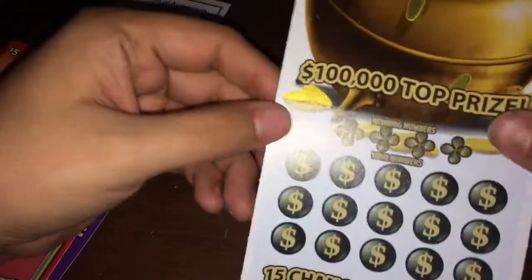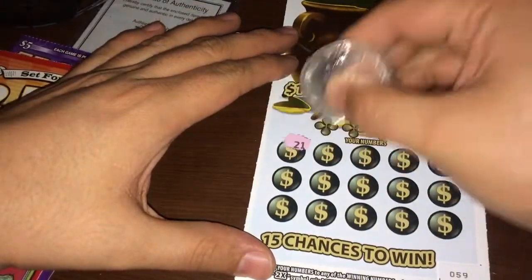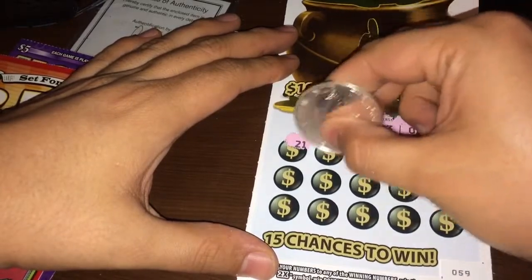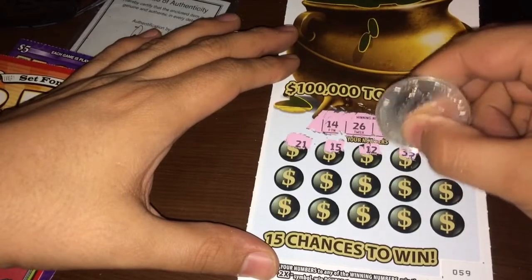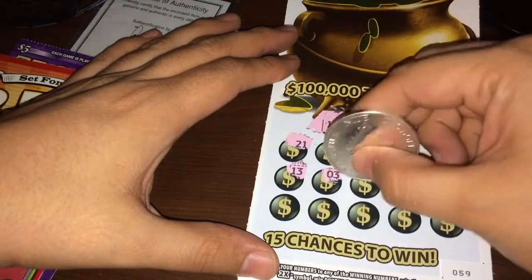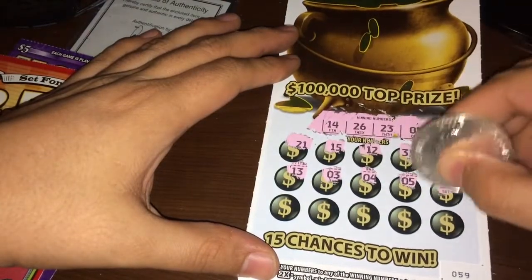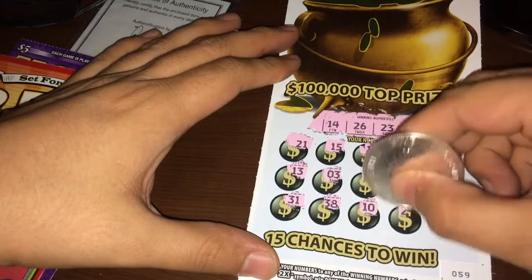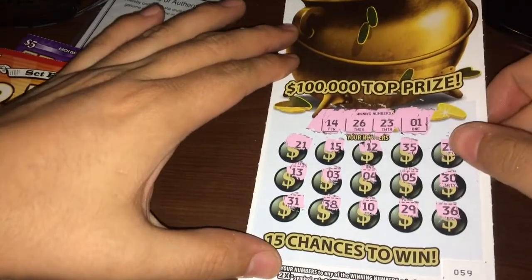Let's try the second one guys — ticket number 59. Same thing, it is the same game: Game of Luck. They just have different pictures but same game — match numbers, 2x or the 7 for all 15 prizes. Numbers: 14, 26, 23, and 1. No 21, no 15, no 12, no 35, no 25, no 13, no 3, no 4, no 5, no 30, no 31, no 38, no 10, 29, nor 36 — my favorite number.